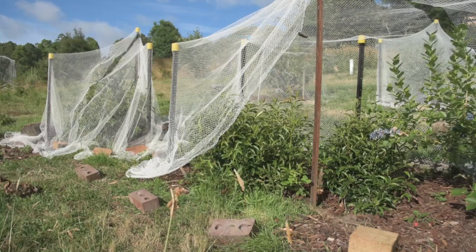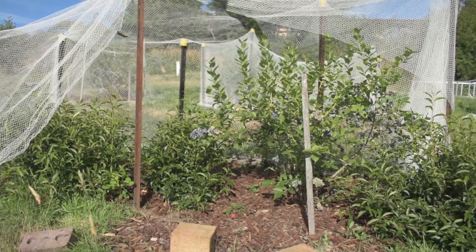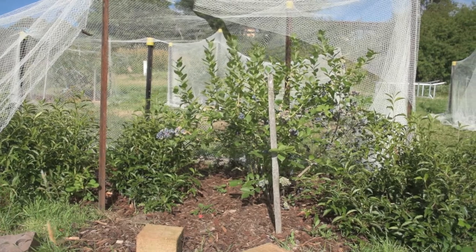I'm doing the first pick of the blueberries. I'm up to this bush. I've done the top row already, which is Brigitta. I'm on the bottom row now, which is Blue Rose.